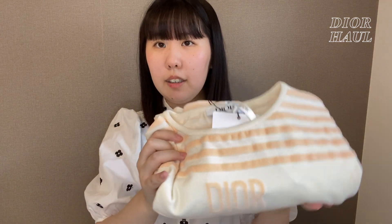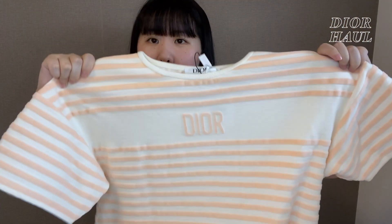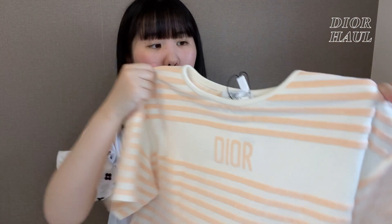では今回購入したお洋服を紹介します。今回購入したお洋服が、じゃーん！こんな感じの、これはワンピースなんですけど、こういうボーダーのオレンジっぽいピンクの半袖のワンピースを購入しました。